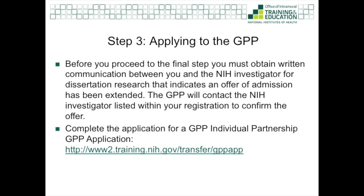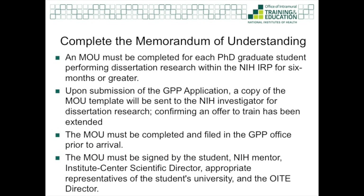Once your discussions are complete, please register for a GPP individual partnership through our online application center. The system will ask you for some personal information and the name of your NIH mentor. Once you register, the NIH mentor will be sent an official copy of the Memorandum of Understanding template and will be asked to confirm that a training offer has been extended. The Memorandum of Understanding, or MOU, formalizes the partnership and must be completed for each student performing research at the NIH for six months or greater. The MOU basically spells out the responsibilities of the university, the NIH, the mentor, and the student.